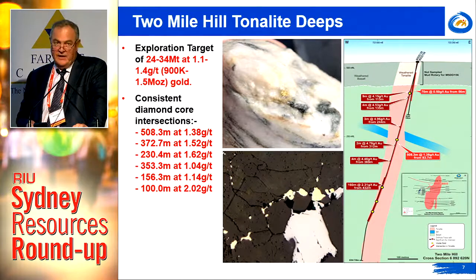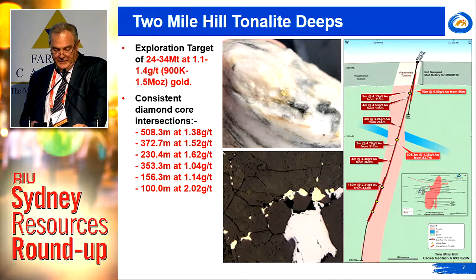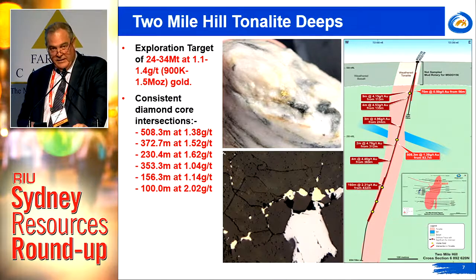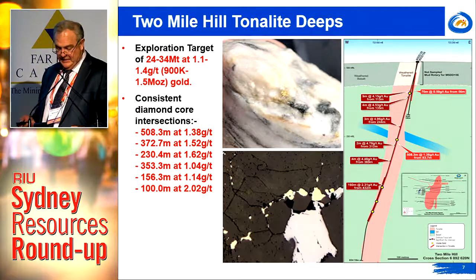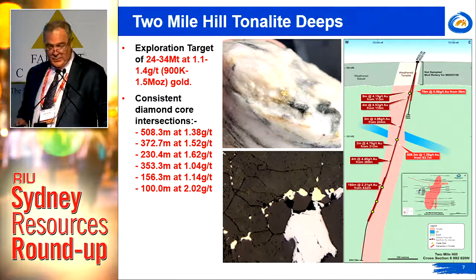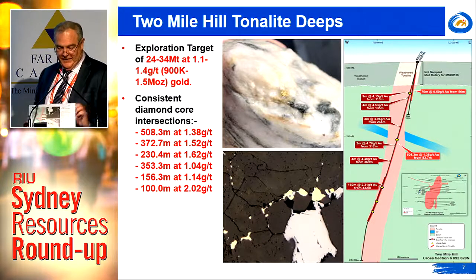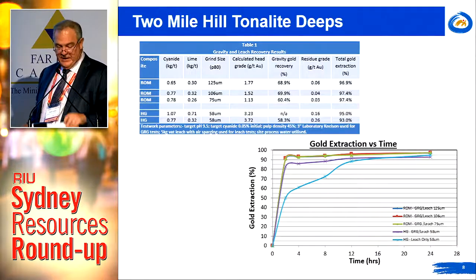It has generated very consistent diamond core intersections, the most recent being 500 metres at 1.4 g/t and 100 metres at 2 g/t. We've identified that 99.6% of the gold is hosted within the quartz veins within the tonalite, comprising coarse free gold commonly associated with galena within the quartz veins. Nevertheless, metallurgically it's extremely benign.